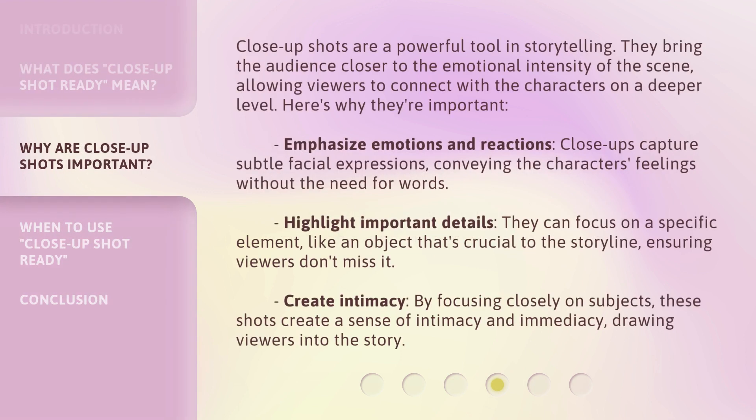Close-up shots are a powerful tool in storytelling. They bring the audience closer to the emotional intensity of the scene, allowing viewers to connect with the characters on a deeper level. Close-ups capture subtle facial expressions, conveying the characters' feelings without the need for words.